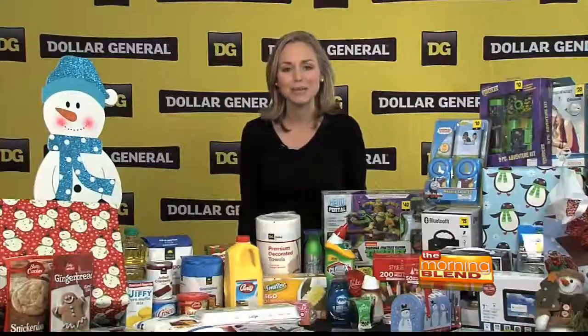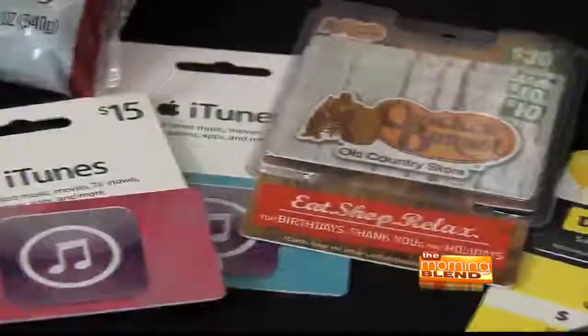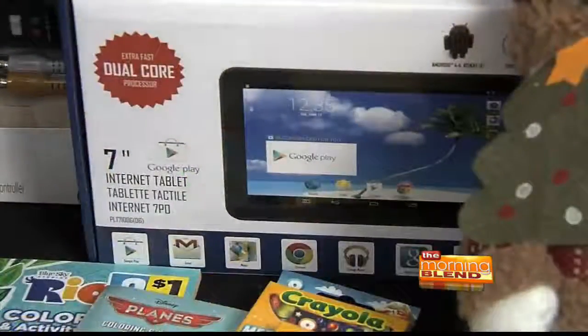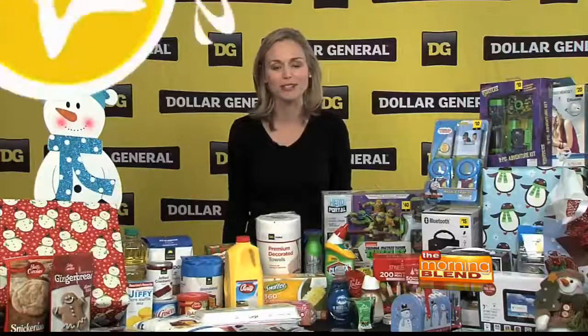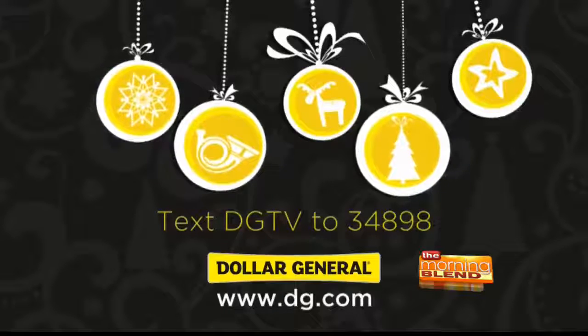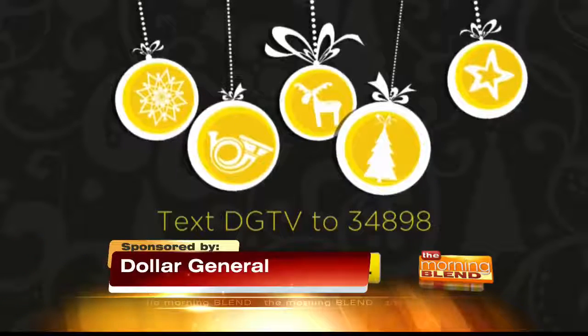And for the final C, celebrating. Check out these great gift options — we have DIY ideas, gift cards, and so much more at low prices. For others on your list, look for great electronics and kids' gifts that will make everyone smile this season. The best part is, everything's available at your local Dollar General. With more than 11,500 stores across the country, be sure to stop in today to get all these great deals at low prices. Plus, if you text DGTV to 34898, you can receive an additional $5 off any $25 pre-tax purchase. Happy Holidays.